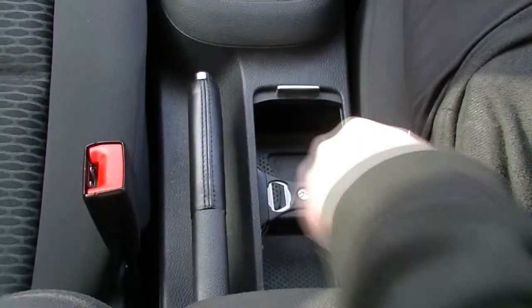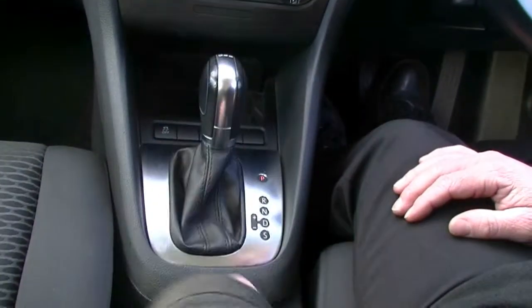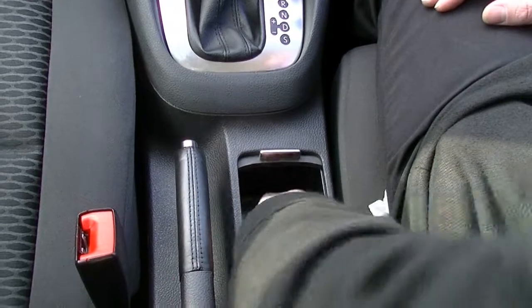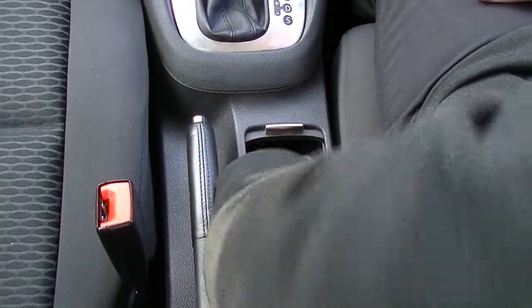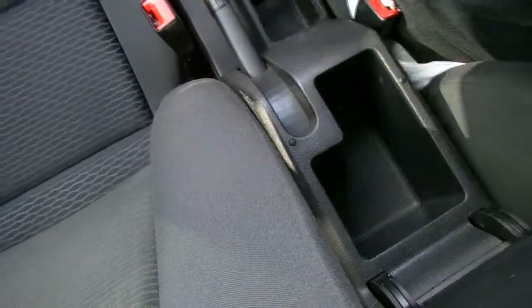Coming further down, we do have our cup holders hidden away nicely, and they come with a bottle opener which can be hidden down there. Or it just pulls out and divides the drink holders, so you can hold your drinks properly. We've got our nice little centre console with a bit of storage and our handbrake lever beside it.